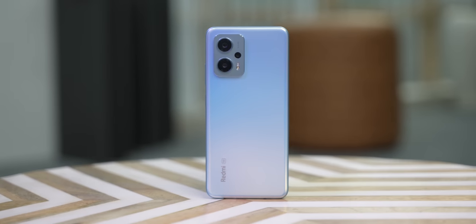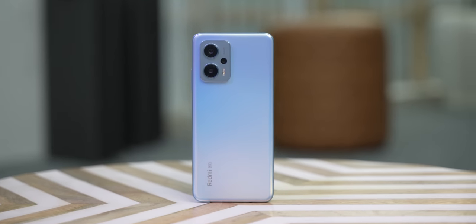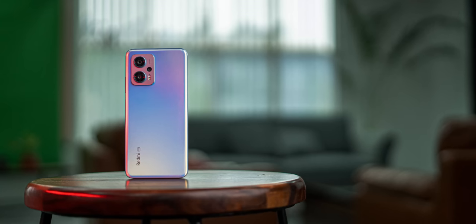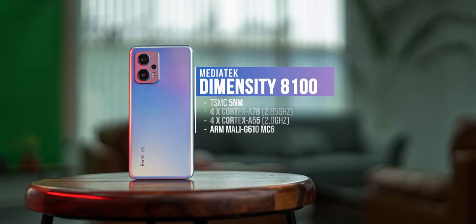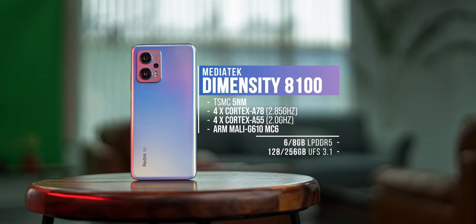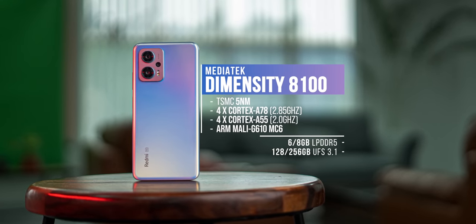This is the new Redmi K50i, and the performance is obviously what makes this phone so hyped up. The K50i has the powerful MediaTek Dimensity 8100 chipset with fast UFS 3.1 storage and LPDDR5 RAM, so there's no cost cutting on the performance front. The Dimensity 8100 is really good for a phone that costs 25k — it's a chipset you'd find in phones costing 35 to 40k, and it just decimates the competition in this price segment.